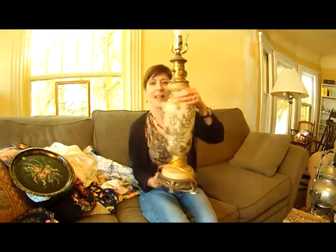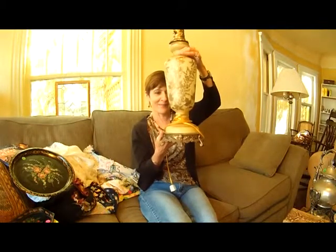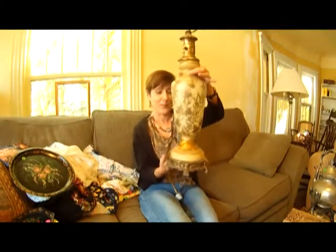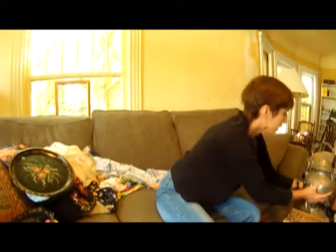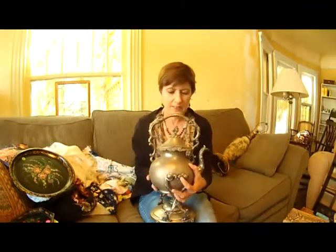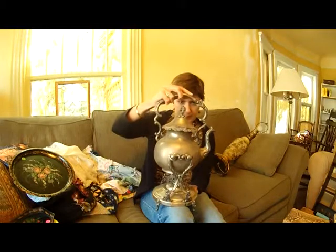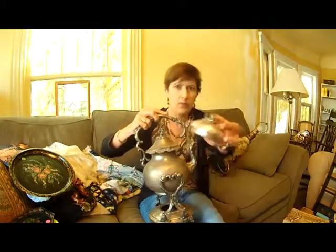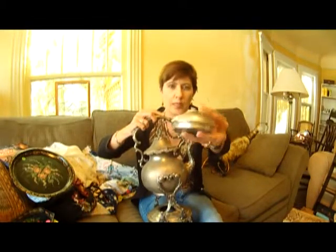I don't know what possessed me, but I had to have this lamp. It's really awesome — probably 1950s, it's Czech glass, it's really gorgeous — and I got it for $8. And then this teapot — this is a Victorian teapot, silver plate, on a stand with a little burner. It's old, it's got a wick, so I guess you put some kind of oil in it.